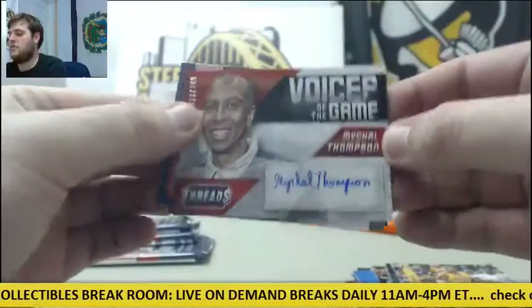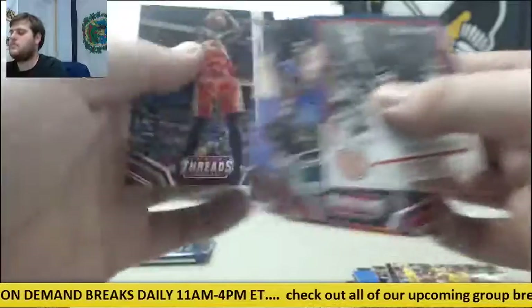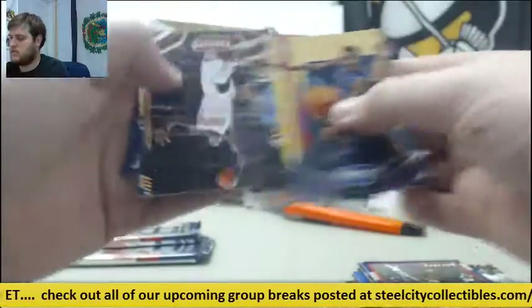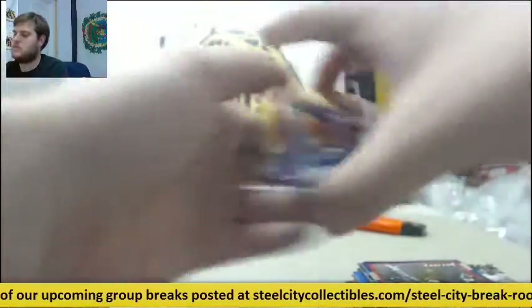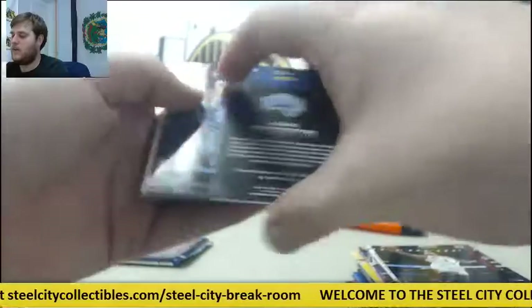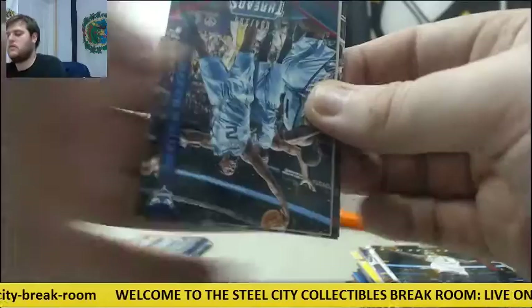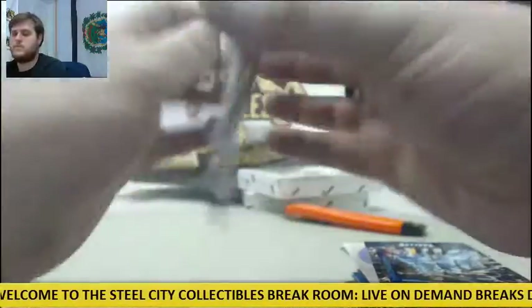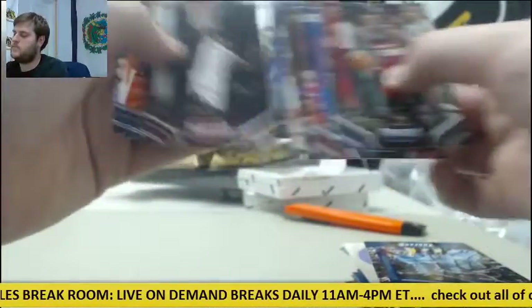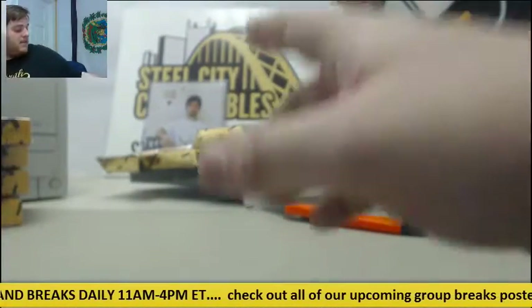Boys of the Game, Michael Thompson. Out of 199, jersey swatch for the Magic, Aaron Gordon. Threads worked out well — let's go to Signatures.